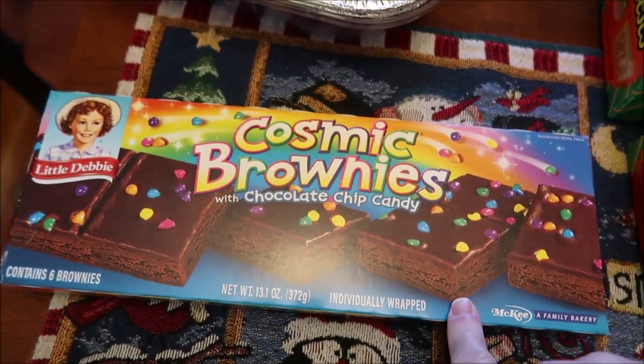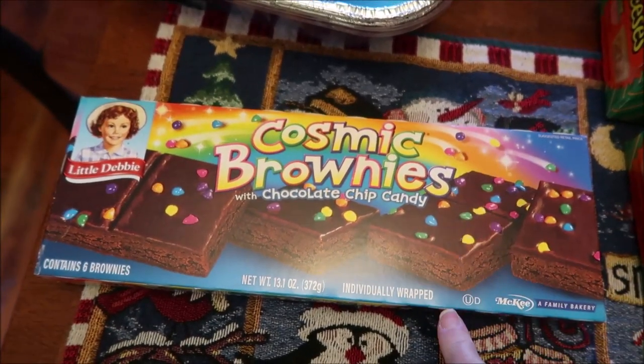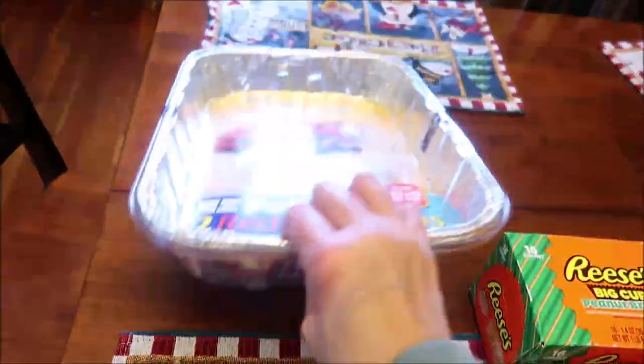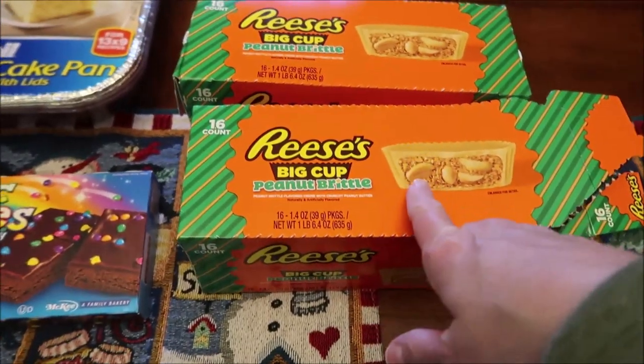We went back to Walmart because the grandkids are spending the night. They love Cosmic Brownies and we were out last time, but they had them this time. I also bought some casserole pans — they're really good for casseroles and that sort of thing.